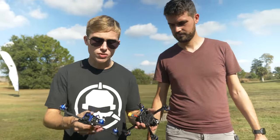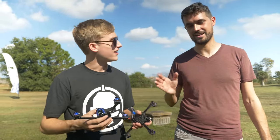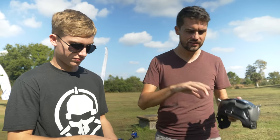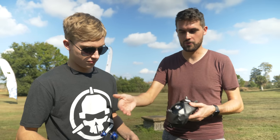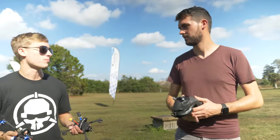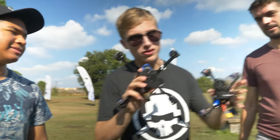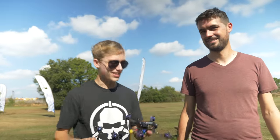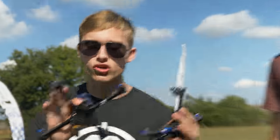I've tried to make these quads weigh as similarly as I possibly can. It's not 100% — it never is going to be. Anytime we do a comparison video, there's always someone in the comments pointing that out. These are nearly identical — they're six grams apart. I'm not even going to tell you which one is heavier, but the quads are literally identical everywhere else. It's just going to come down to what I feel as a pilot — which one I prefer and which one I'm ultimately faster with.